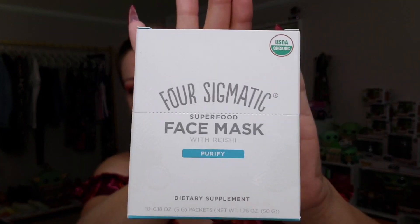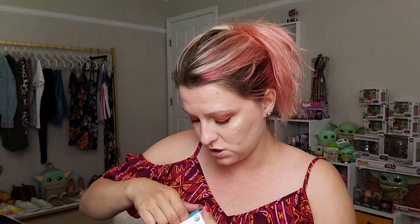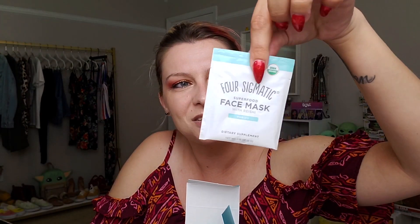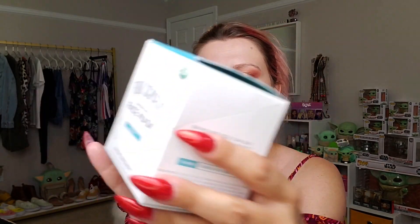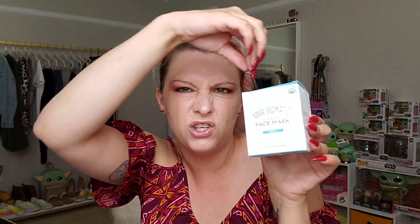Next in the box is the Four Sigmatic Superfood Face Masks — it comes in a cute little box. I opened the top just to see what they look like and they come in little individual packets with a little perforated edge so you can pull them right out. This purifying face mask is made with real superfood ingredients — relax while you clarify your skin two to three times a week.